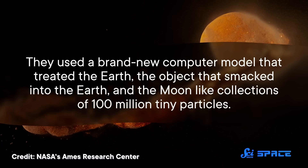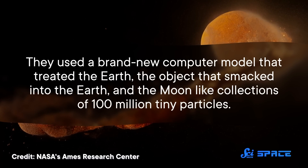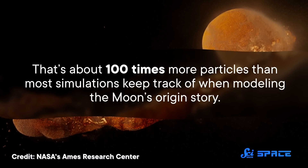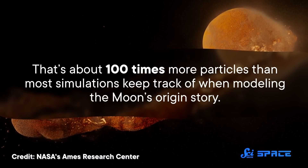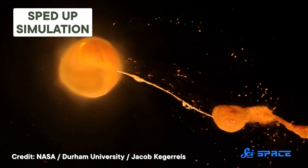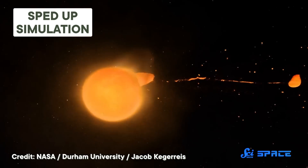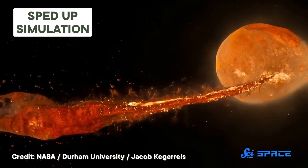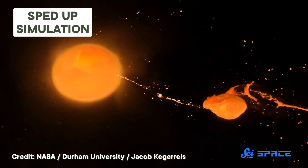To do that, they used a brand new computer model that treated the Earth, the object that smacked into the Earth, and the Moon like collections of a hundred million tiny particles — about a hundred times more particles than most simulations keep track of when modeling the Moon's origin story. That extra level of detail provided some curious results. After testing over 400 impact scenarios involving different angles, speeds, and variations on how head-on the collision was, they realized that not only was an hours-long single-stage formation possible, it was probable.